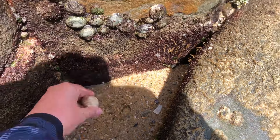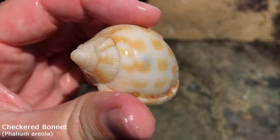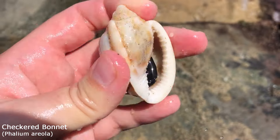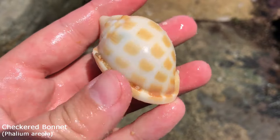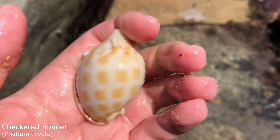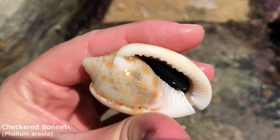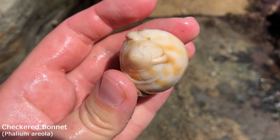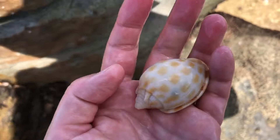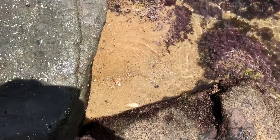Oh, it's just a bonnet. I thought that was going to be terrible and broken on top, but no — he doesn't have any pitting with age. There is just a giant black rock in there, by the way. He's not cracked, he's not broken, he's maybe lost some of his fancy colors but his spots are still there. This guy is the checkered bonnet, also more commonly called the checkerboard bonnet.